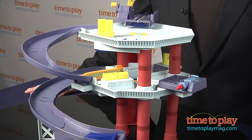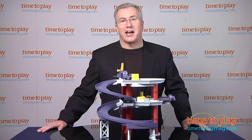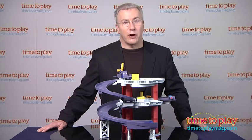We think this is a terrific, imagination-filled playset that Cars fans will really get a huge kick out of. For more great cars, toys and the best toy reviews online, visit us anytime at TimeToPlayMag.com, your number one source for all things play.